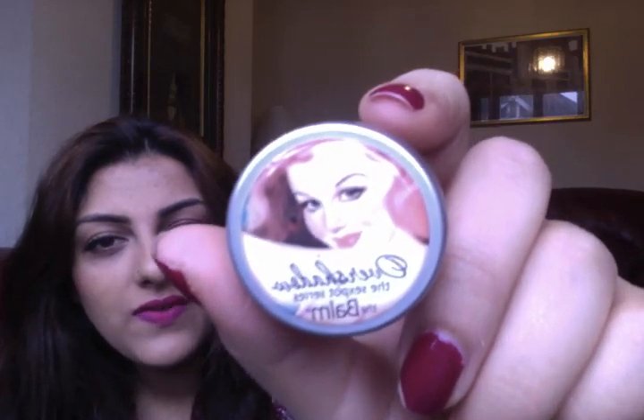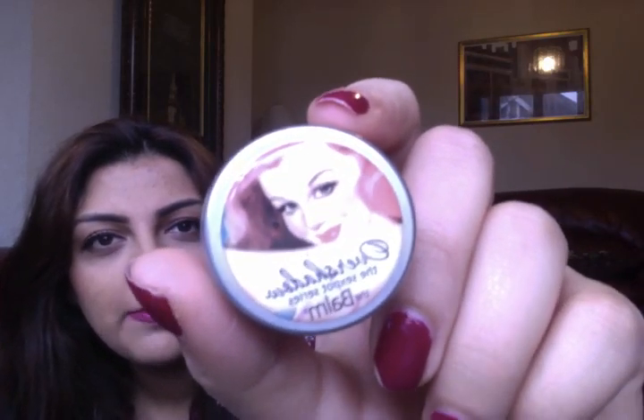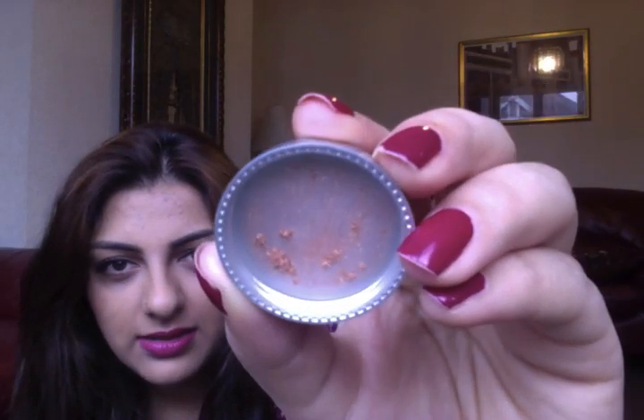Another thing I purchased online was something from The Balm Cosmetics, which I've never tried before — it's not very easy to get in the UK. This is the Overshadow from the Sexbot series and the colour is 'You Buy I'll Fly' pink, and it's a beautiful, beautiful gold colour. I'm not going to tip it over because there's a little bit covered up in the lid, but it looks gorgeous on the eyes.